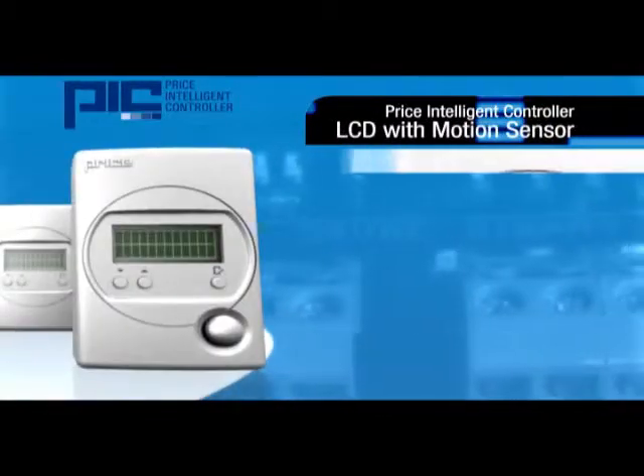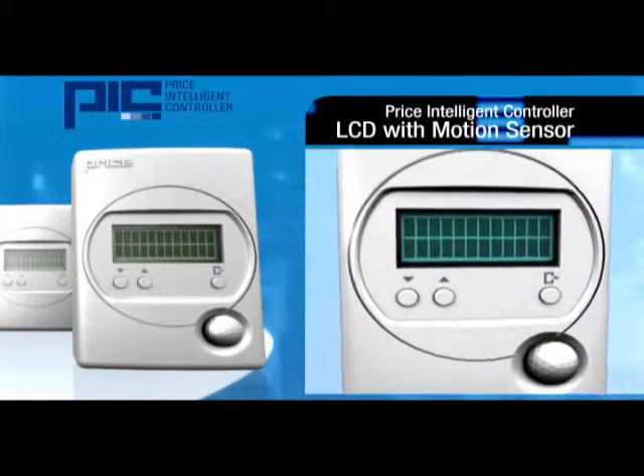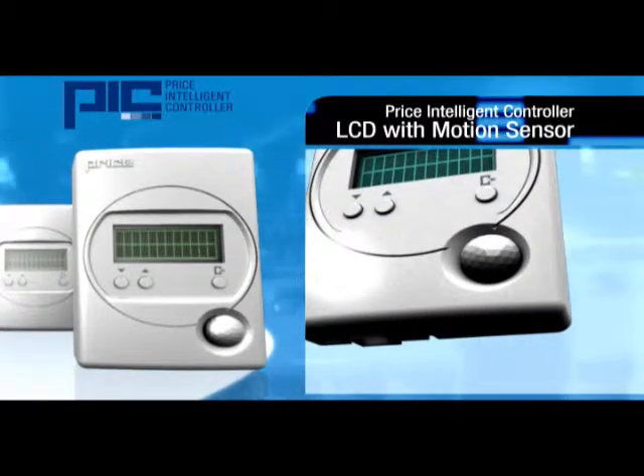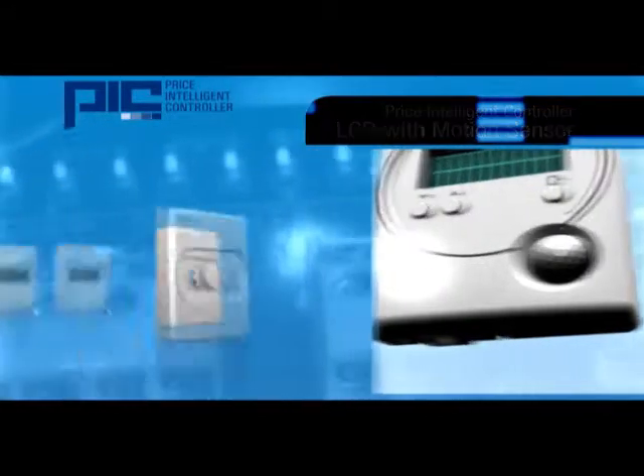The most advanced option is the LCD thermostat with motion sensor. The integrated motion sensor allows for automatic detection of occupants and enables the system to conserve energy by reducing heating and cooling during unoccupied periods.